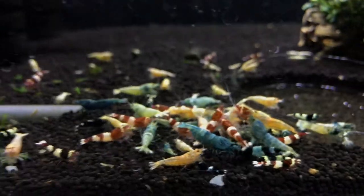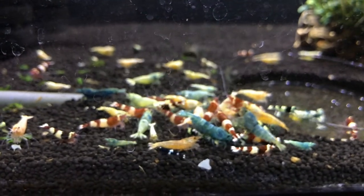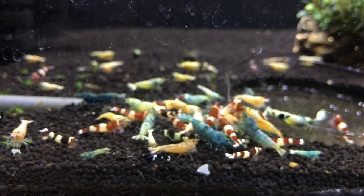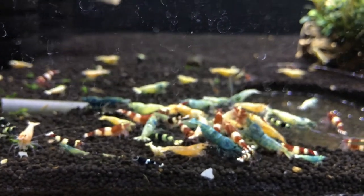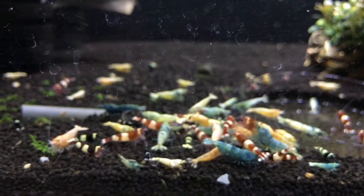Taiwan bees below are doing real well. They're chowing down right now. Got kind of a combo platter here of blue bolts, wine reds, red bolts, BKKs, pandas, shadow pandas.